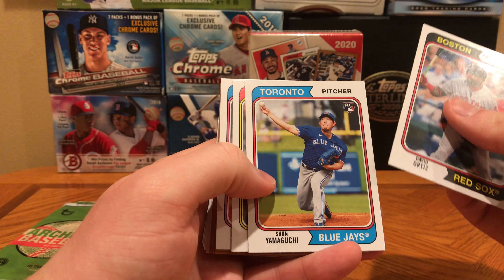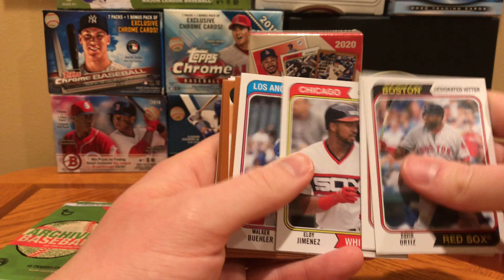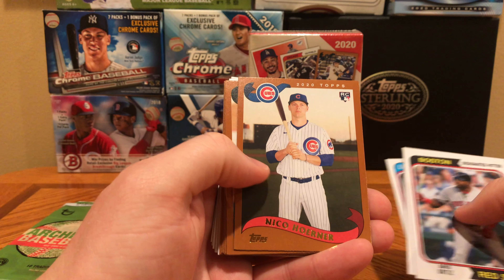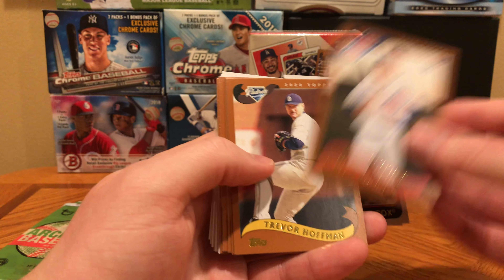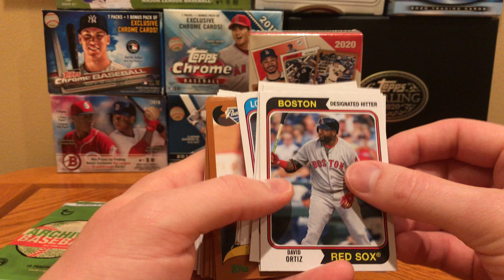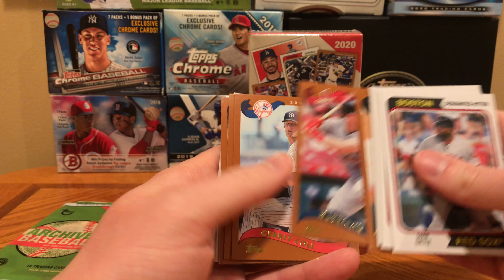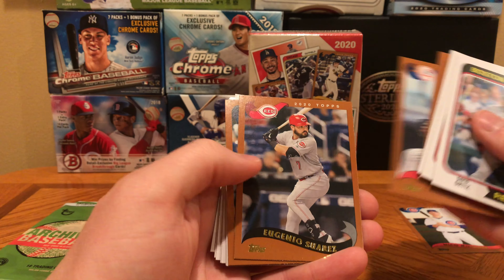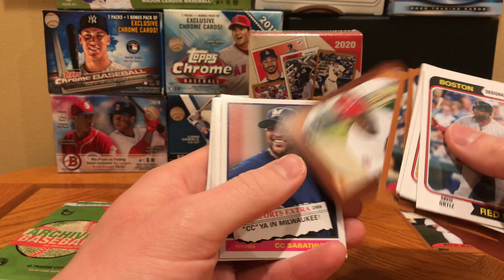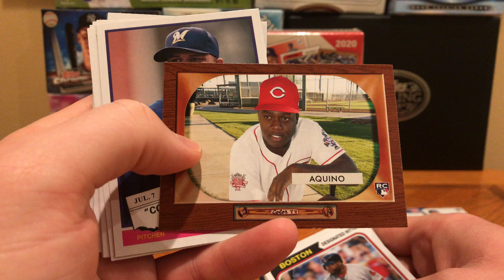Let's see: David Ortiz, Shun Yamaguchi, an Eloy, Walker Buehler going back to the 2002 Topps design, Nico Horner — set that one to the side, rookie. I think this is 74 Topps. Hoffman, Hall of Famer, Bader, Gerrit Cole in a Yankees uniform, Eugenio Suarez, Kevin Biggio, and Aquino. This is 1955 Bowman — they kind of made it look like a TV.